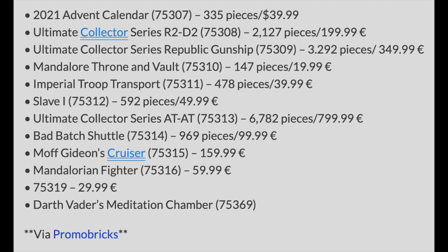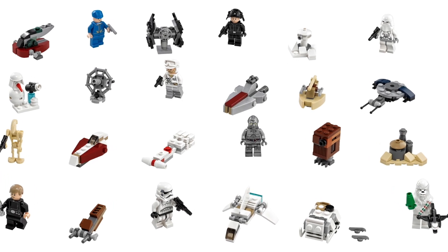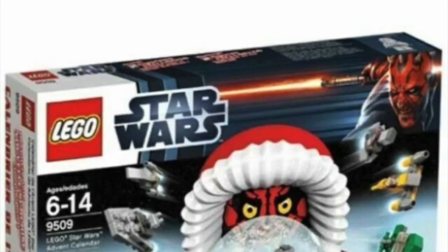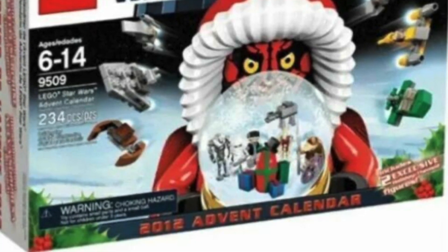Starting off, we have the 2021 Advent Calendar — set number 75307 with 335 pieces, retailing for $39.99. Nothing really too special here. They've basically done this every year for I don't even know how long now, but it's been a while.